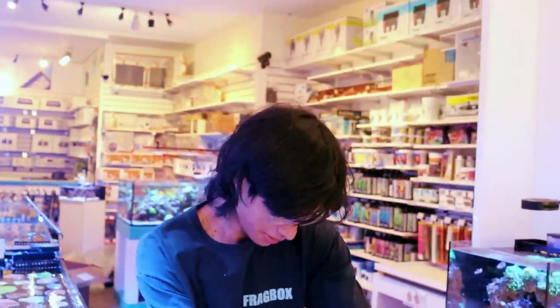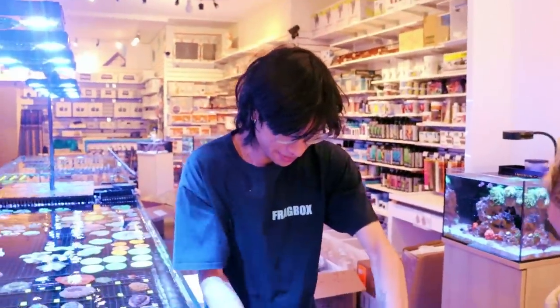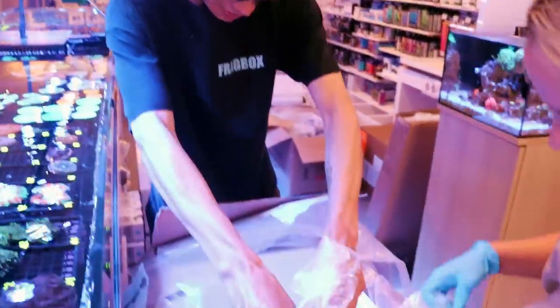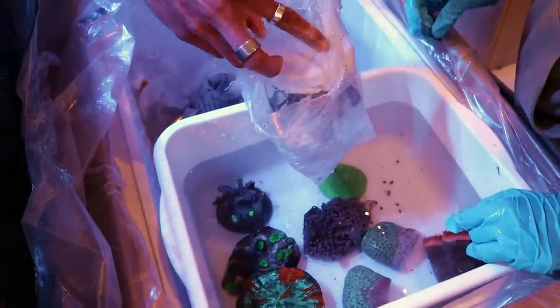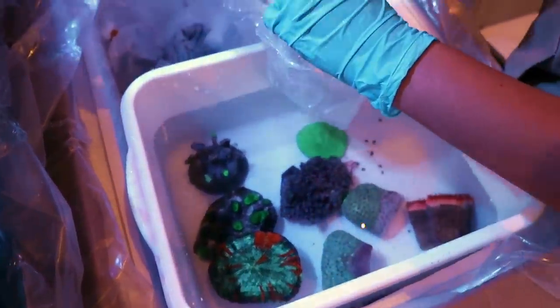Dylan has been thinking about cutting his hair, and I've told him not to. Can you please comment below and tell him how nice his hair looks? We're gonna start a petition — Dylan, don't touch your hair. When I ask people to comment, they really do. So now on this video we're gonna get 150 comments unrelated to coral.